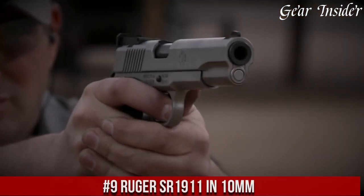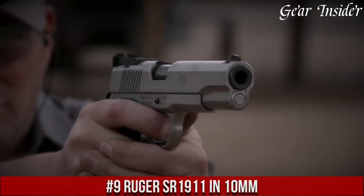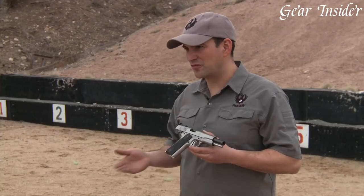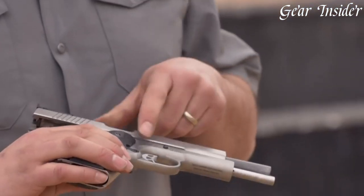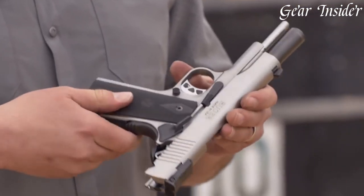Number 9: Ruger SAR-1911 in 10mm. A high-performance handgun designed for the most demanding conditions, this sleek and powerful firearm features a stainless steel slide and frame, making it durable and resistant to wear and tear.